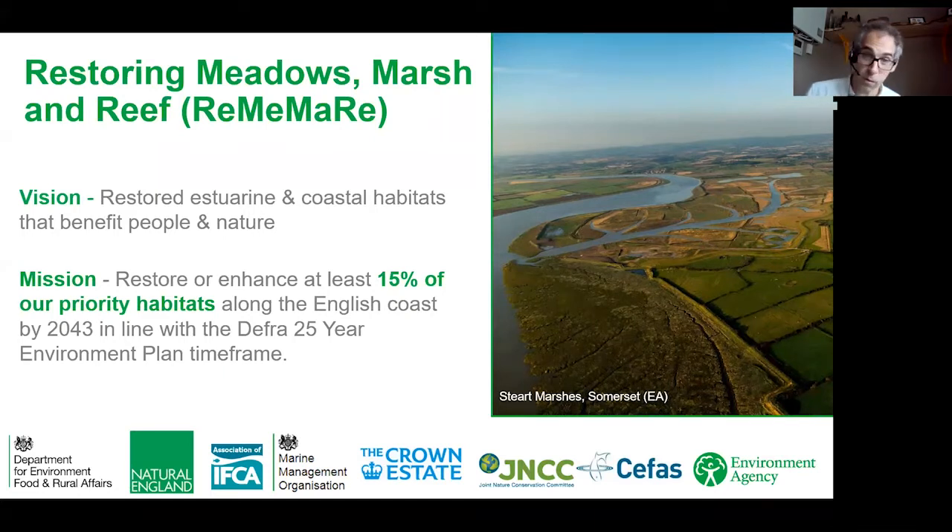For salt marsh, we're looking at creating about 55 square kilometres of new habitat in England, whether through managed realignments or creating new intertidal habitat with dredge material. Our mission is centred on delivering practical restoration by working with natural processes, providing national strategic direction while encouraging local ownership and delivery of projects. The initiative encompasses sharing knowledge, providing tools and guidance, and looking at regulatory streamlining to facilitate more restoration projects.